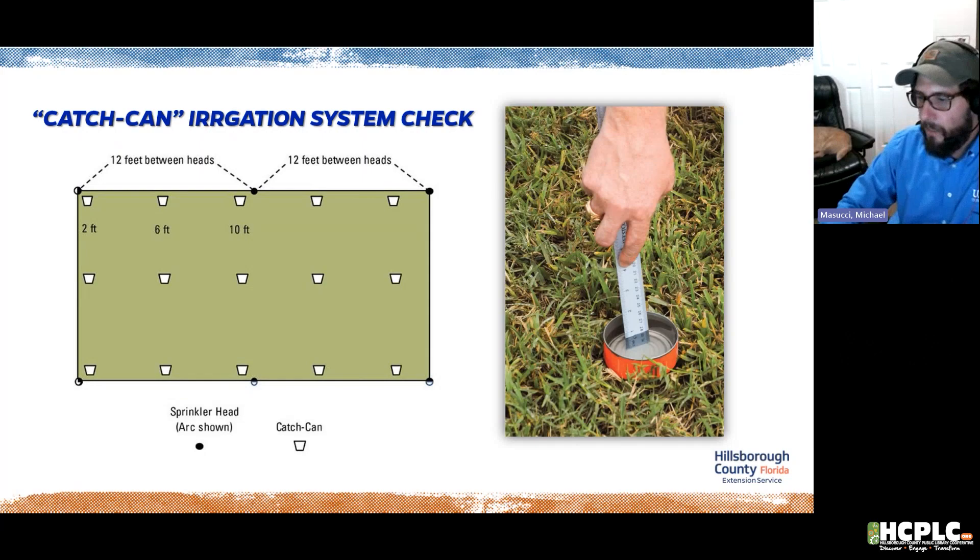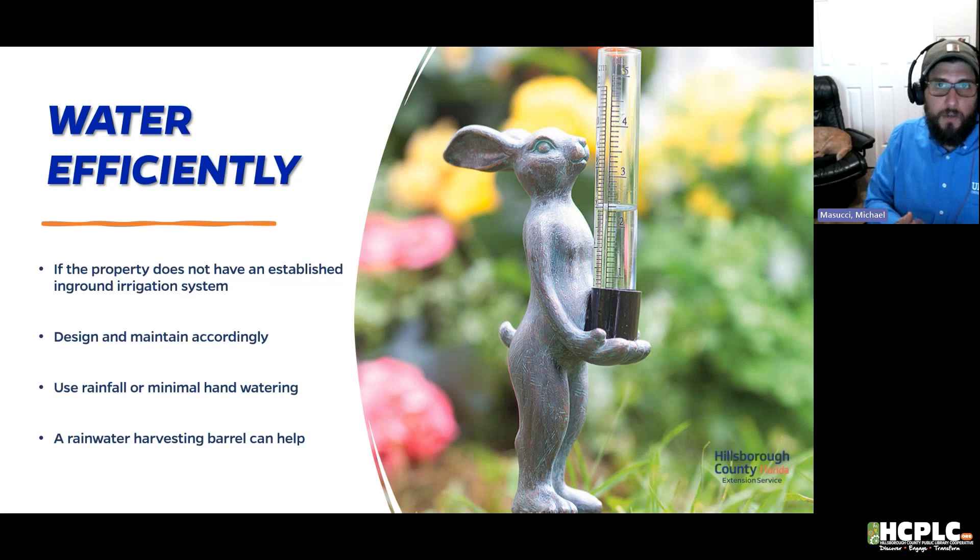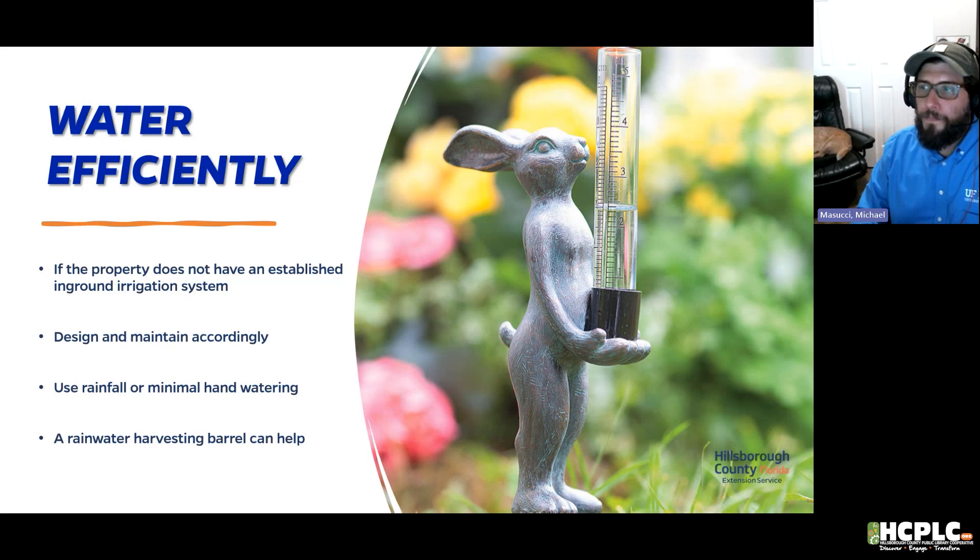If you don't have an in-ground system, hand watering tools and garden hoses work well. A rainwater harvesting barrel is also very useful — we cover that in our Triple Workshop, the first Saturday of every month through November, resuming in February. The workshop includes a class on rainwater harvesting and provides a barrel with a spigot — everything you need to start collecting and saving water.